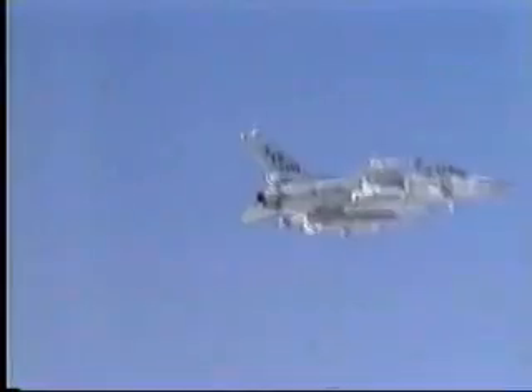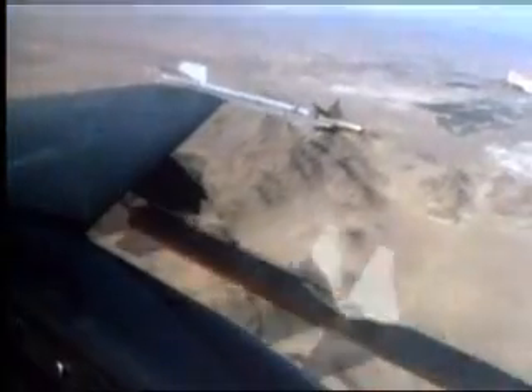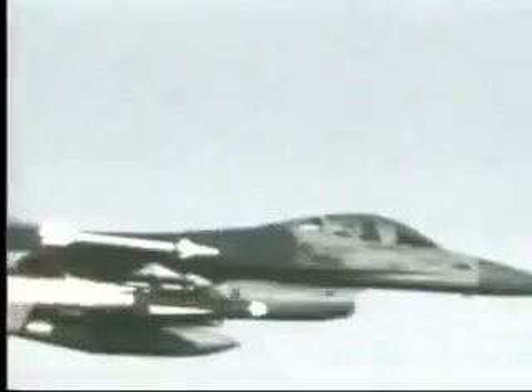Versatile, agile, and ready for combat, the Air Force's F-16 Fighting Falcon has proven itself in air-to-air and air-to-ground combat. In the air combat role, the F-16's maneuverability and mission capabilities exceed that of any opponent.